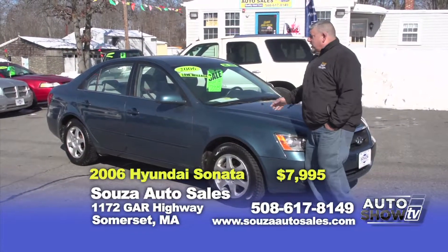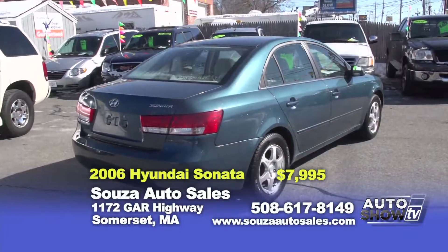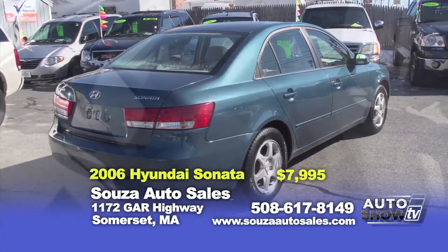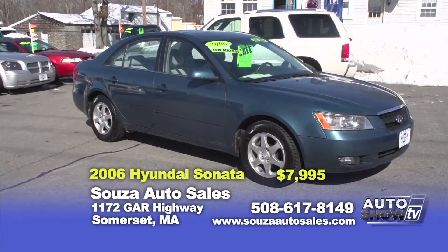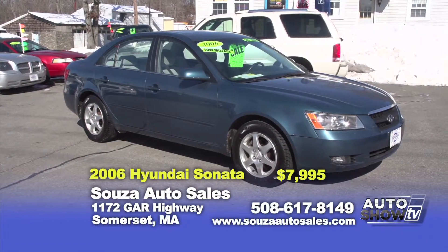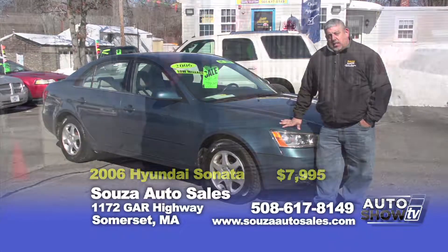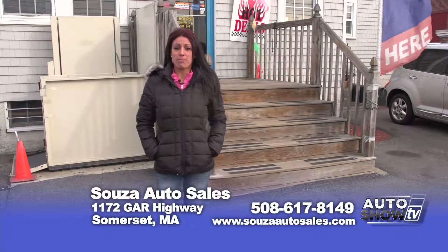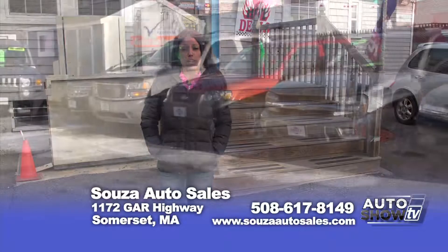Last up, we have a 2006 Hyundai Sonata GLS — four-cylinder motor, over 30 miles per gallon for all you commuters out there, power windows and locks, alloy wheels, CD player. Great little car for the money at Sousa's — $7,995 with a 90-day powertrain warranty. Thank you for tuning in to Auto Show TV. At Sousa Auto Sales, every vehicle comes serviced with a minimum 90-day powertrain warranty. Ask about our guaranteed credit approval, extended warranties, and auto detailing. Check us out at SouzaAutoSales.com or like us on Facebook.